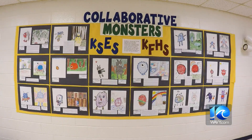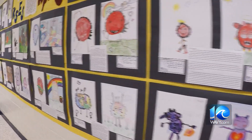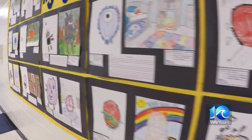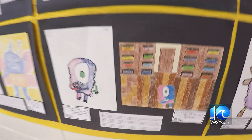The mind behind Monster Collaborators is first-year Kings Fork art teacher Sarah Rhodes. Rhodes says she got the idea from an art teachers group and transformed it into an author-illustrator lesson. She was very impressed with how it came together.